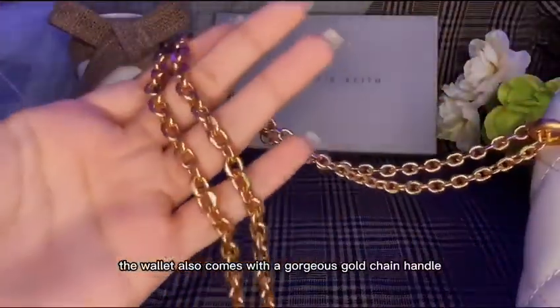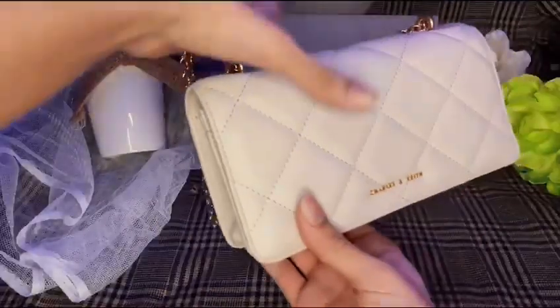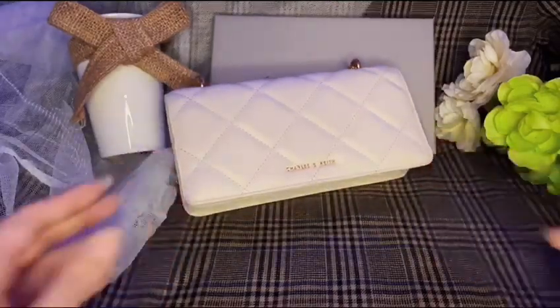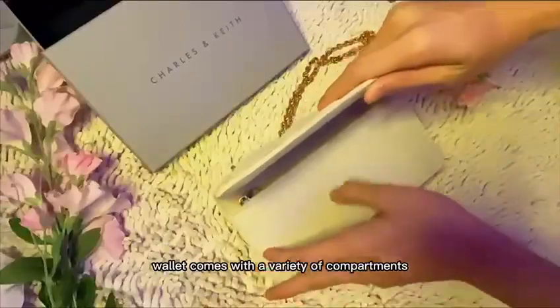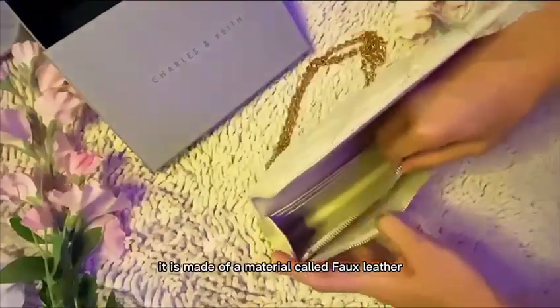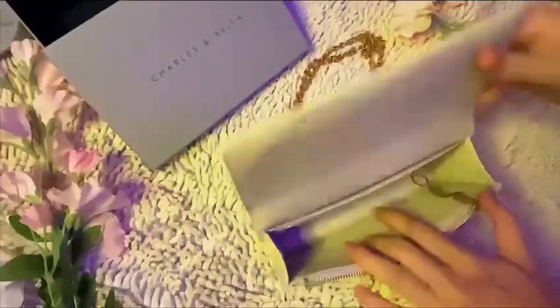The wallet also comes with a gorgeous gold chain handle that blinks and shines, and is non-detachable and non-adjustable. The wallet comes with a variety of compartments, such as a zip coin pouch, a front pocket, and four interior card slots. It is made of a material called faux leather, and the zip opens smooth and sleek.